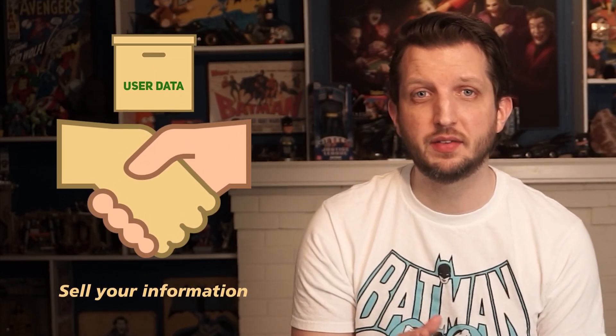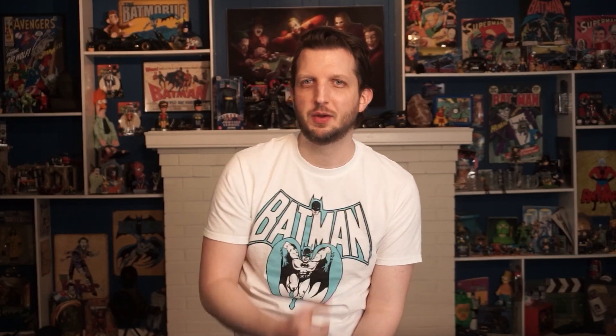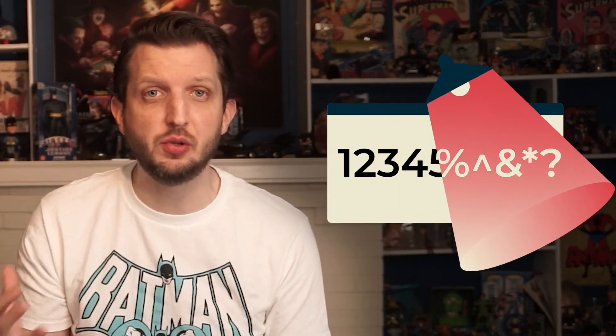Now there are three things your ISP is allowed to do. The first I mentioned in the intro: sell your information to third parties. You might be thinking, why should I care if my ISP is collecting data on me? Maybe you like the targeted ads on your device — some people do. But unless you're covering your tracks while you're online, there's nothing you can do to stop your ISP from collecting data on you.